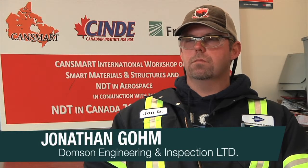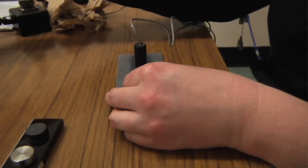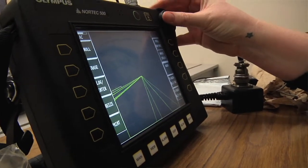You're basically inspecting an item without breaking it. You're finding deficiencies, defects, or thicknesses of materials without damaging the part.